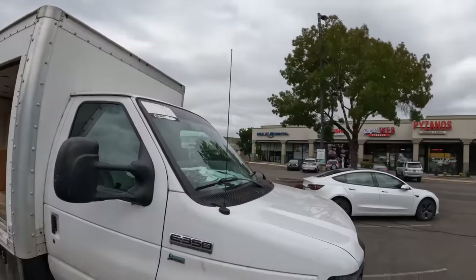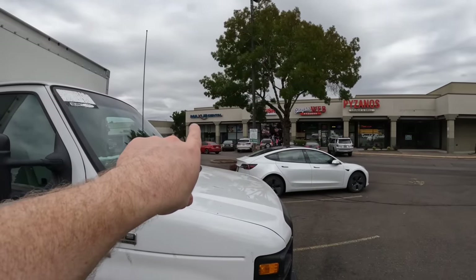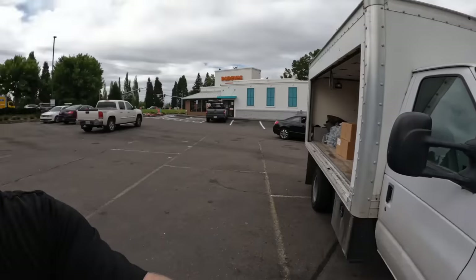Still a lot left. We're at our next location — our second dentist stop. It's called Maxis Dental or MaxUS Dental. They may be too big of a chain to take something like this, but we'll see if they want any of these boxes.